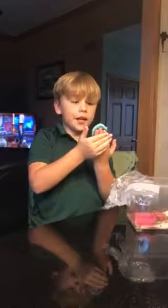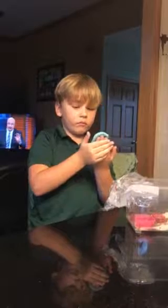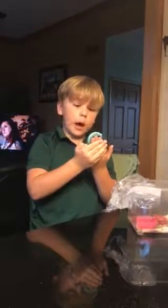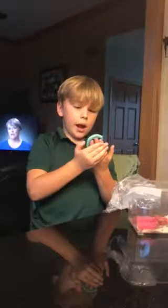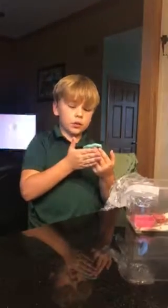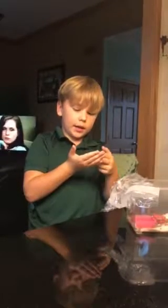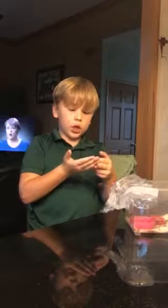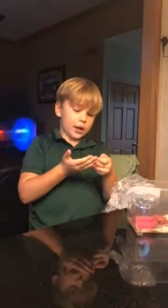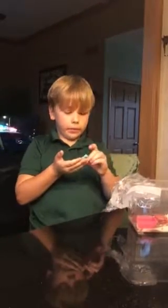You guys can actually buy this hornworm. Yeah, you actually buy it — I didn't find this one, I bought it. Really? At the pet store where there's lots of fish — the one with the cherry on the sign.